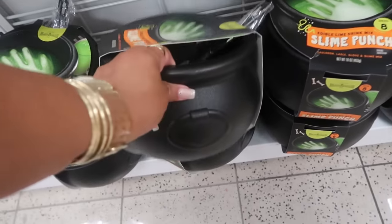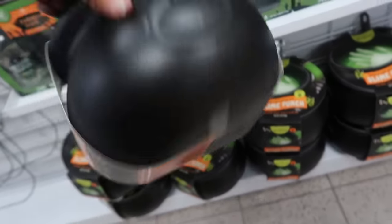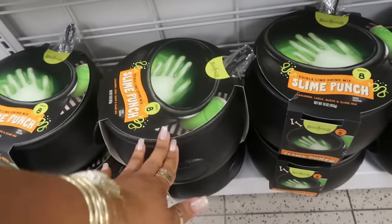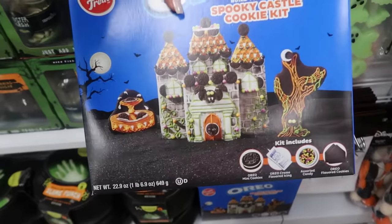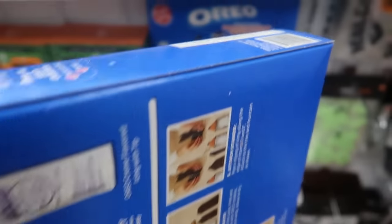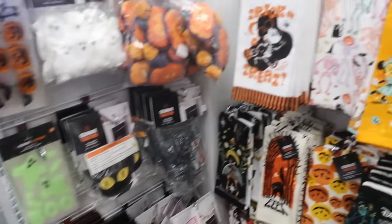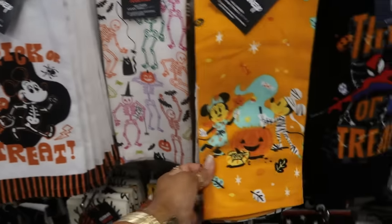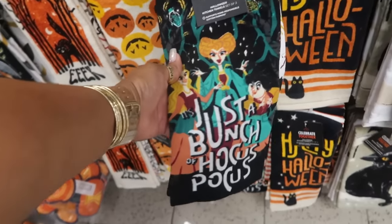Oh look, they have the slime punch — they usually have these cauldrons with this lime drink at Target, they haven't put it out yet though. I don't see a price on this one. Right there you got the spooky castle cookie kit — that would be fun to put together. Some of this stuff doesn't have prices, I guess you're just supposed to get to the register and scan it. But it is cute — there's some towels, trick or treat, $11.